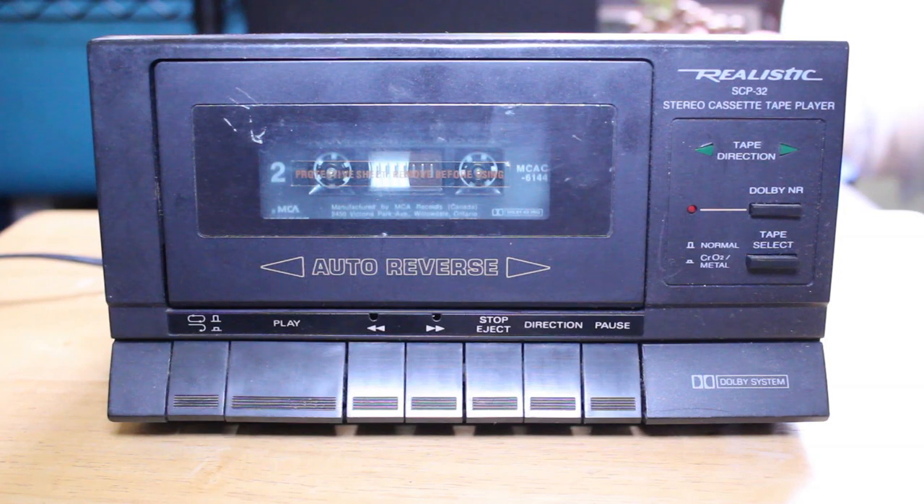Hi, how are you today? So in this video I'm going to be taking a look at a very interesting little tape deck that was manufactured and sold by Radio Shack back in the day. This is the SCP-32 stereo cassette tape player.